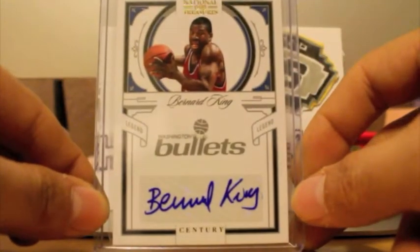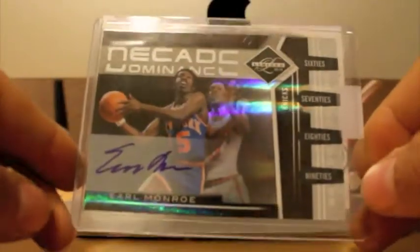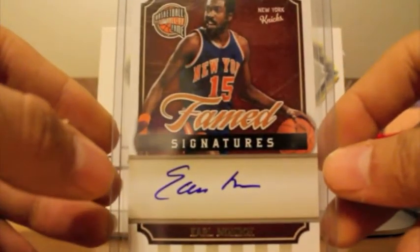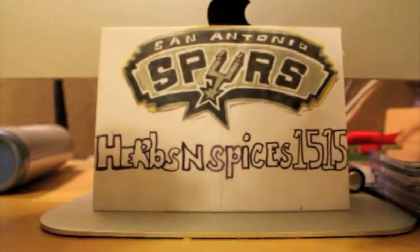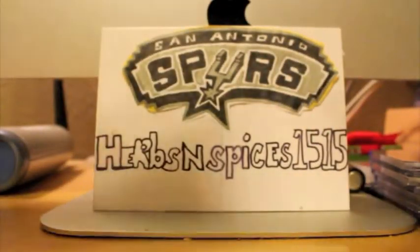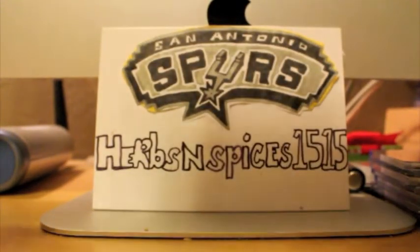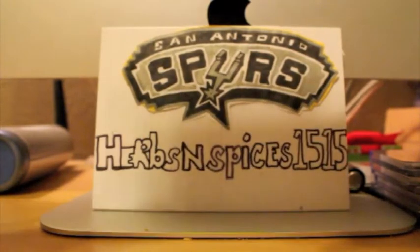Next up, got this Bernard King autograph from 0910 National Treasures, number 25. Also picked up Earl 'the Pearl' Monroe — that's number 299. And also picked up another Earl Monroe — that's number 399. Picked up a nice Legends autograph of Paul Westphal. Got Xavier McDaniel, Kiki Vandeweghe. Going to try to speed up through this. Daryl Dawkins — Chocolate Thunder right there. Byron Scott.